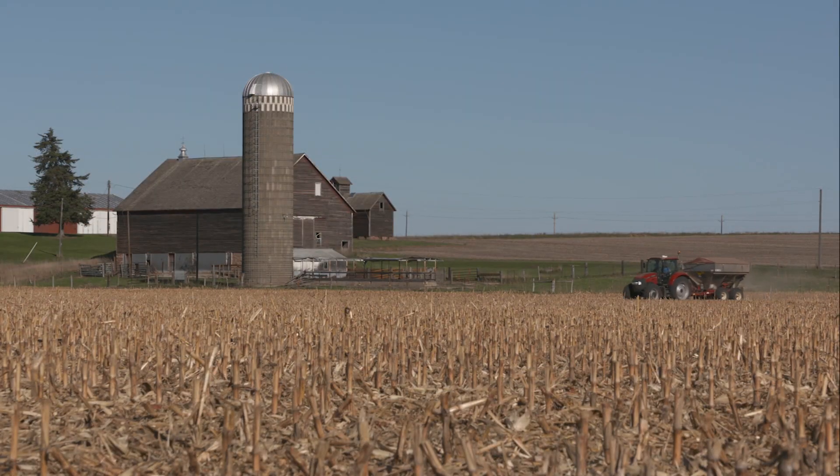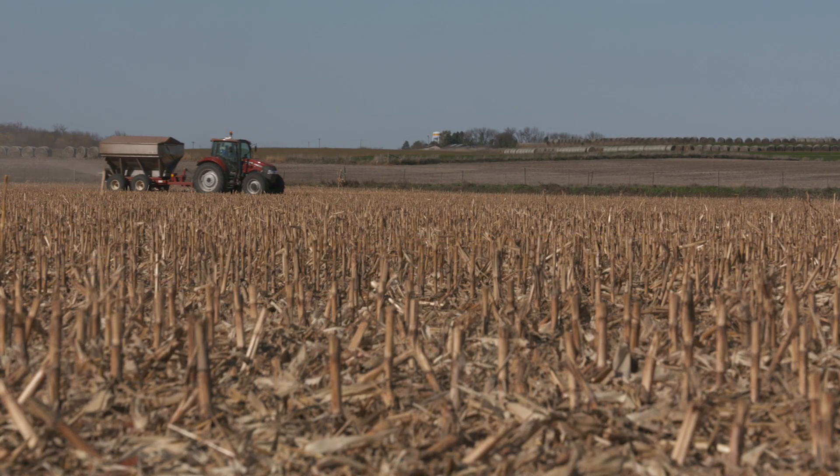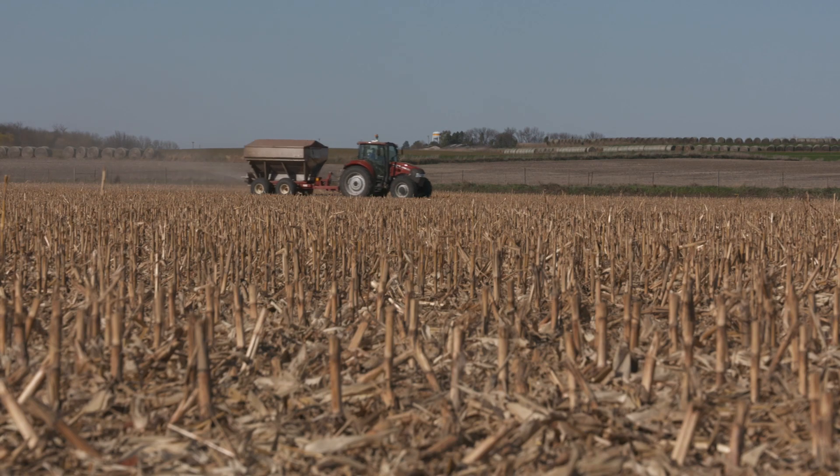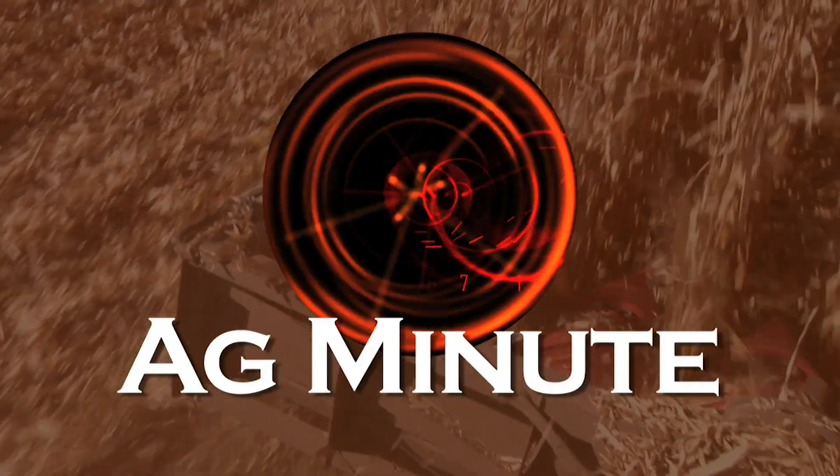While many people would simply add the big nutrients like nitrogen, phosphorus, and potassium that plants need the most of, others focus on the little things like calcium and magnesium that can make good soils great and turn poor soils into something good. With today's Ag Minute, I'm Darren Hefty.